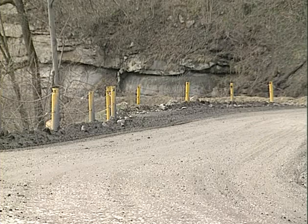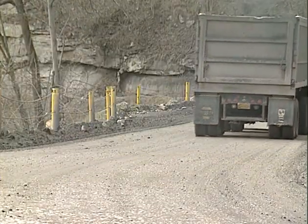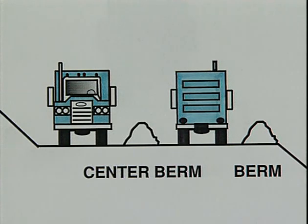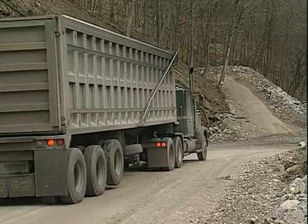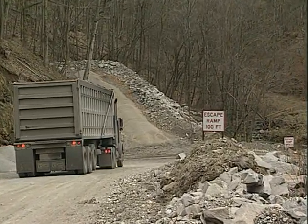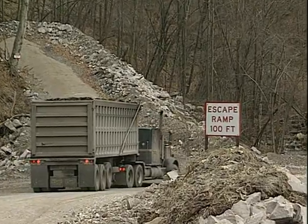Guardrails are sometimes used in locations where the installation is permanent, such as at a mine entrance, or where the road is not wide enough to install berms. Guardrails must be substantially constructed and suitable for the type and size of equipment being used. Center or straddle berms are used in addition to edge-of-road berms or guardrails to provide a greater degree of safety and serve as an excellent means of traffic control to prevent head-on collisions. Escape or runaway lanes are sometimes used on steep grades and are the best restraint system in terms of minimizing injury and equipment damage. A loose base material which a truck can sink into and a steep upward grade are effective ways to stop runaway trucks.